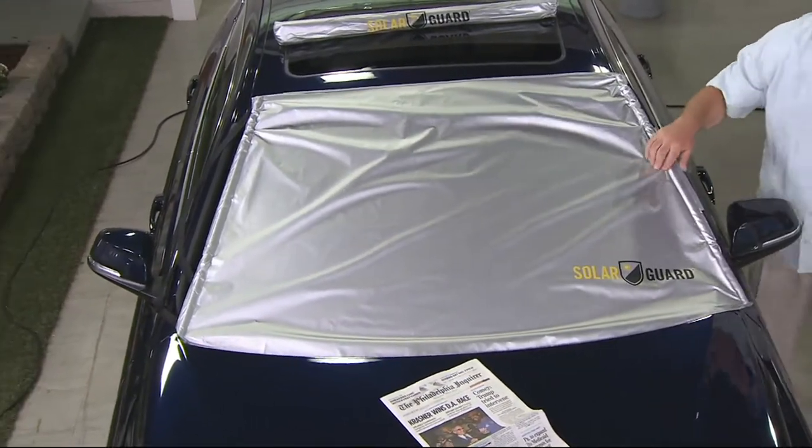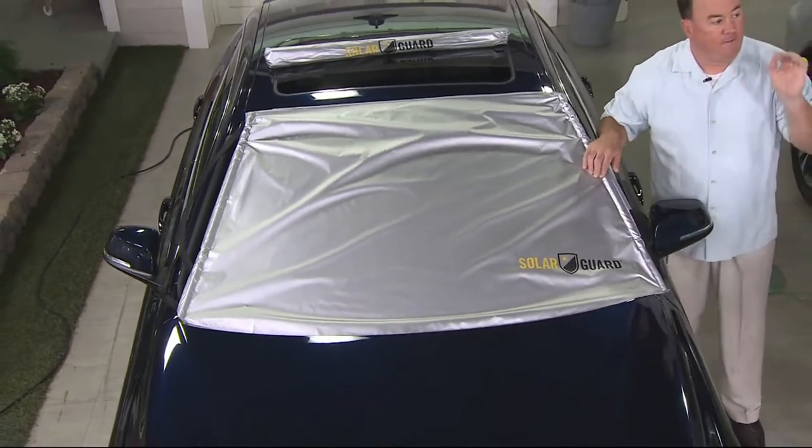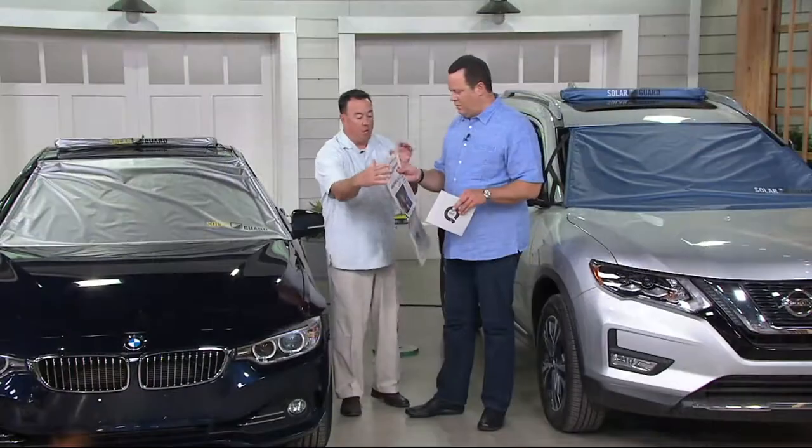What you get then is — in one hour, scientifically proven — the ability to keep your car 55% cooler. And I'll show you what that means to you.